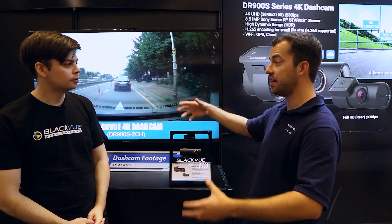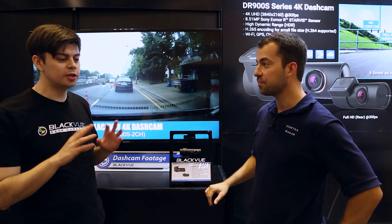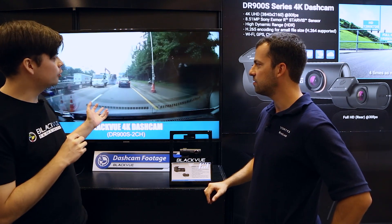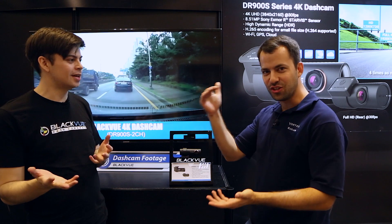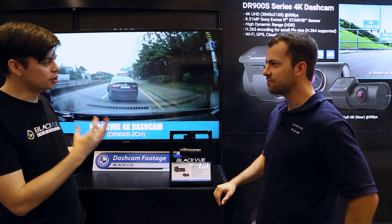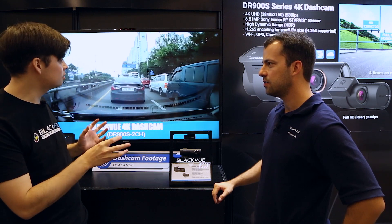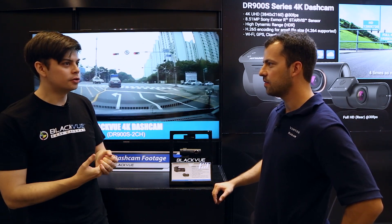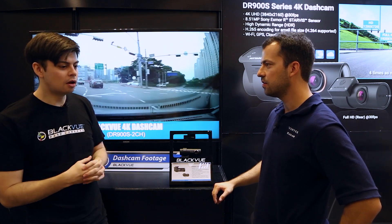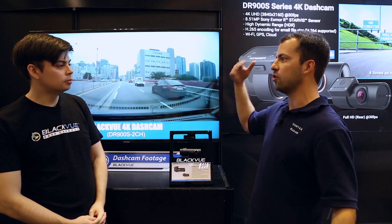Something else interesting — I figured you'd have to have massive file sizes, but this is only at 10 megabit. This is actually an early test sample, so it hasn't been optimized at all. We're running a 10 megabit per second video, which is actually even lower than our current flagship DR750S — a lower bit rate. So you'd think less detail, but higher resolution. But with the new H.265 encoding, you get those details regardless of file size — about 10 to 12 megabit. You get definitely enough bit rate to encode a full 4K video, so the file sizes are going to be pretty small without having to go to crazy high bit rates.